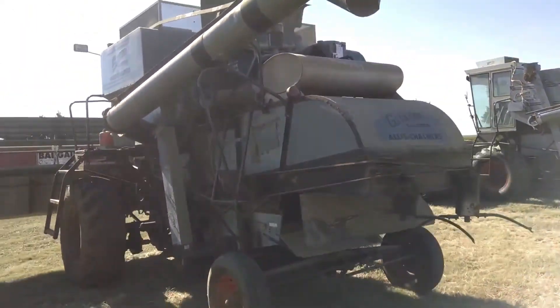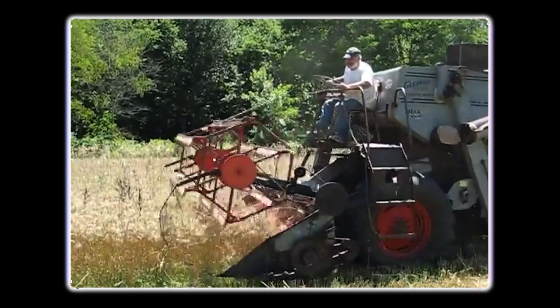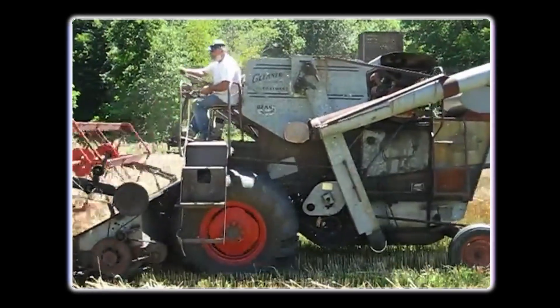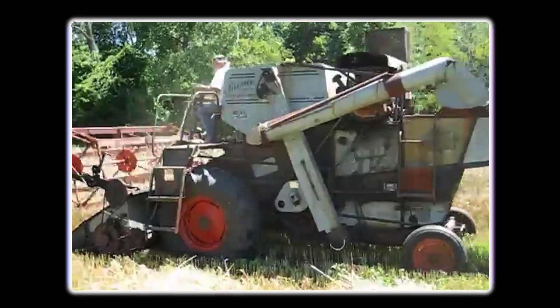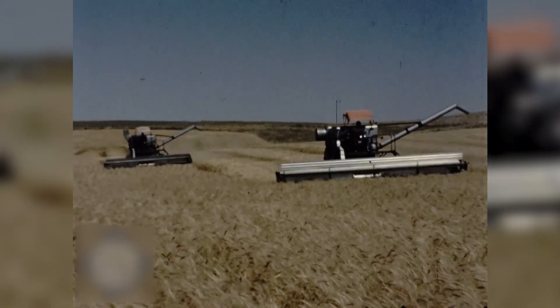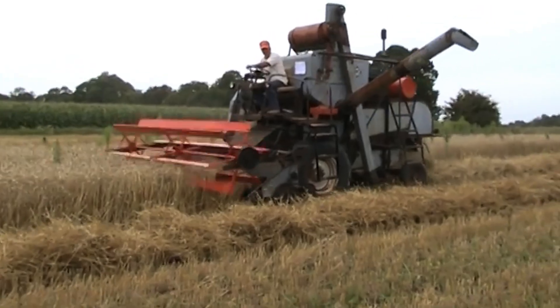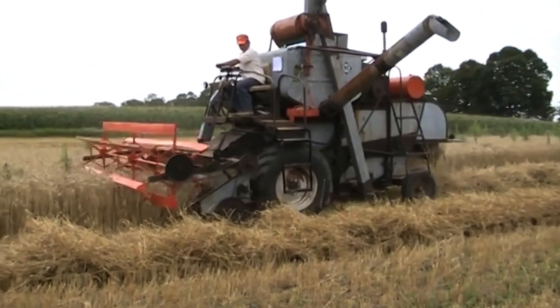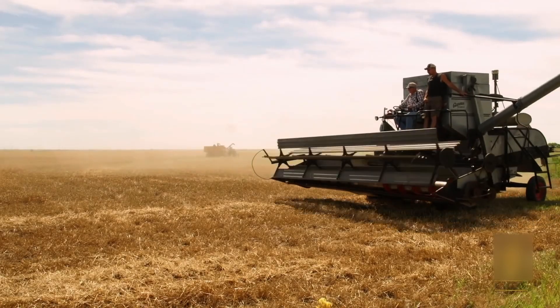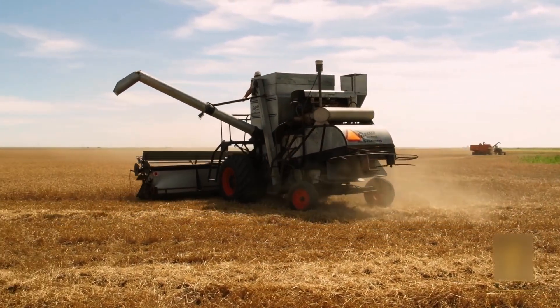Nearly a century ago, the Gleaner Baldwin Model A emerged as one of the most influential designs in combine harvester history. Introduced in 1923 by the Baldwin Brothers of Kansas, this groundbreaking machine challenged the conventions of the time with its fully riveted steel construction — a bold departure from the heavy wood-frame combines that dominated the market. Prior to the Model A, most combines were built with bulky wooden frames reinforced with iron, making them heavy, weather-prone, and difficult to maneuver. The Baldwin Brothers constructed their machine entirely from lightweight pressed steel, which not only improved durability and weather resistance but dramatically reduced the machine's weight, making it ideal for the softer soils of the Midwest and eastern states. The Model A's compact footprint made it a practical choice for smaller farms, extending the harvest season in conditions that would bog down larger machines.